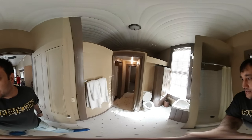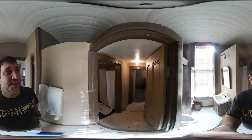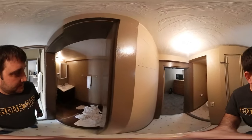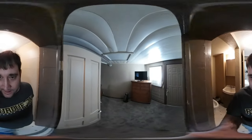Here is one of the bathrooms. The shower didn't work while we were here. New owners though. Then we go to the next bathroom and back to the toilet area.